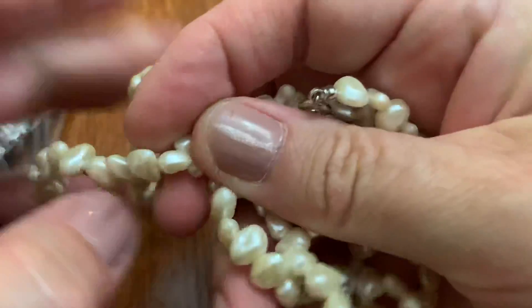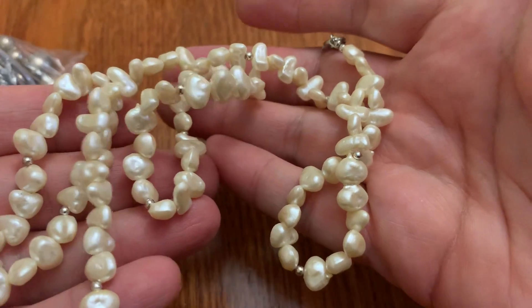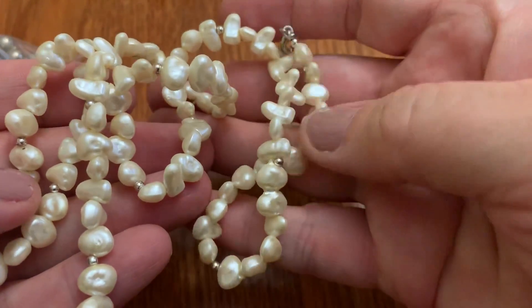This is plastic, made to look kind of like freshwater pearls. But very lightweight — plastic.